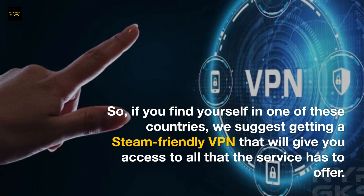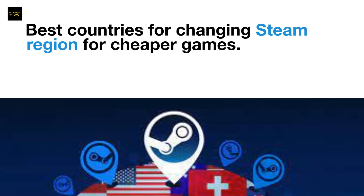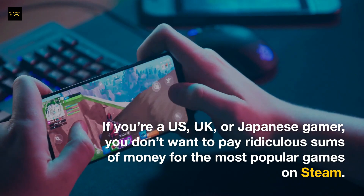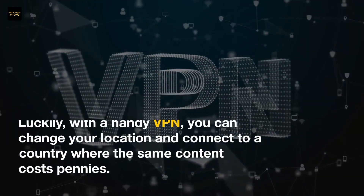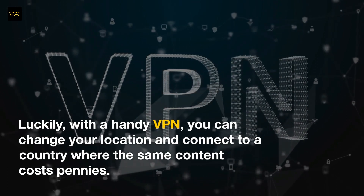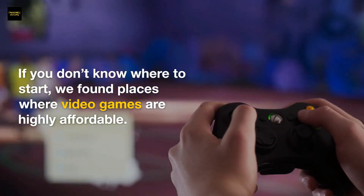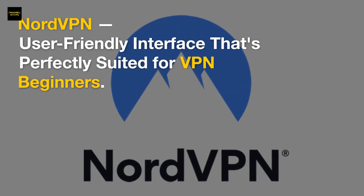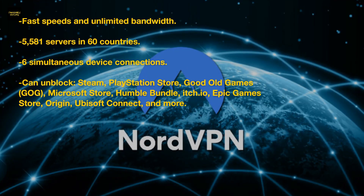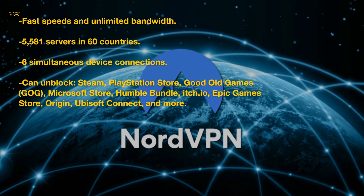If you're in one of these restricted countries, a Steam-friendly VPN can give you access to all the service has to offer. As for the best countries for cheaper Steam games: if you're a US, UK, or Japanese gamer, you don't want to pay high prices. With a VPN, you can connect to countries where the same content costs much less. NordVPN is highly recommended for this, with a user-friendly interface suited for VPN beginners, fast speeds, and unlimited bandwidth.